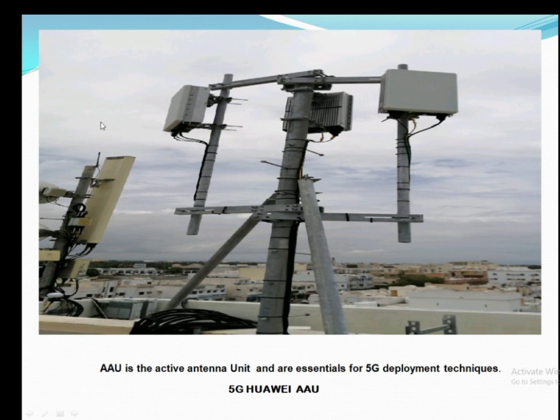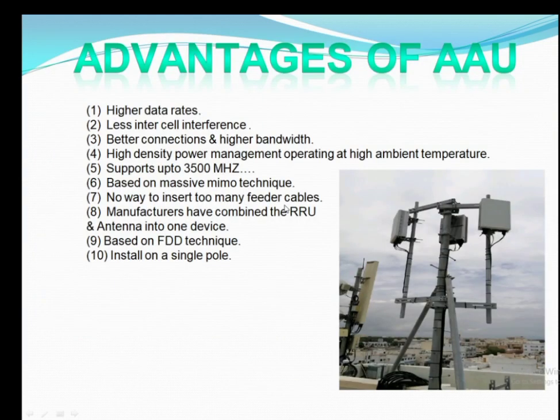This is the Active Antenna Unit, which can support up to 64 transmit and 64 receive channels at a time. Here are some advantages of the AAU: it supports high data rates, has less intercell interference with other operators, and can overcome jammers as well.